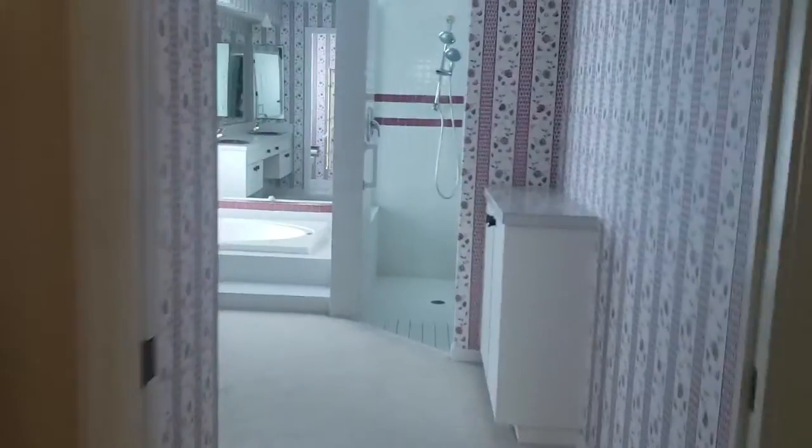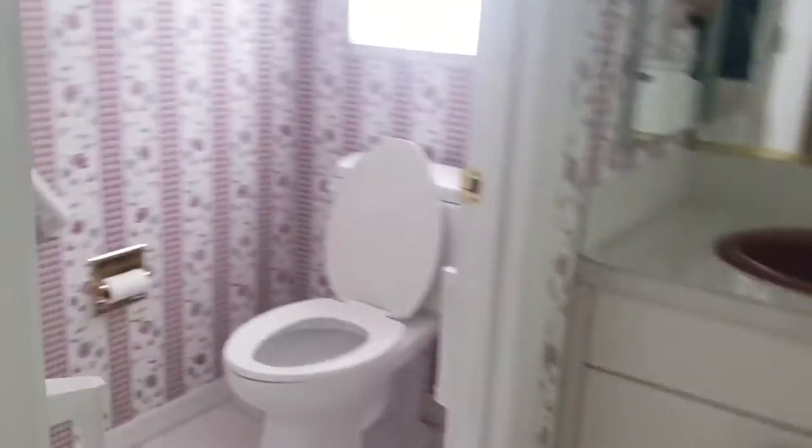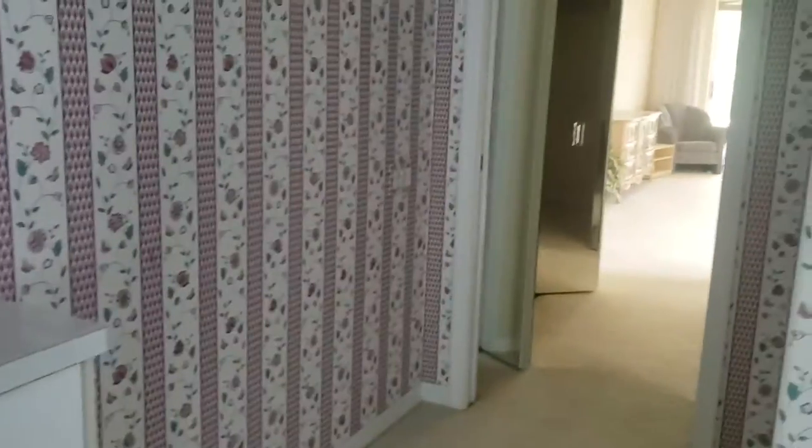Not crazy about the wallpaper in the master bathroom here — it's like Candyland. So a little red, white, and pink. Definitely need some updating here.